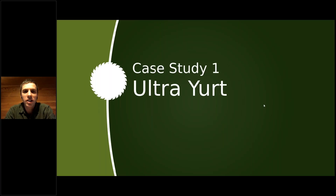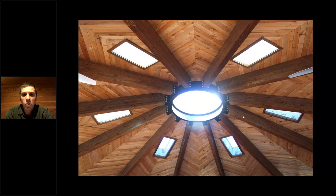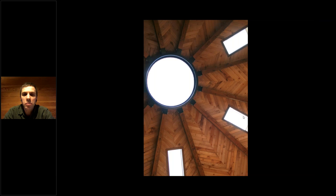This first project we call the Ultra Yurt. It was a complete DIY homeowner project — the homeowners completely built this house themselves and specified all the materials. We provided a massive amount of western big leaf maple. The whole ceiling paneling is western maple. It's basically a very large yurt that they built around a 12-sided house. Maple is a fantastic species for this kind of paneling application — it's beautiful, it has lots of color and figure.